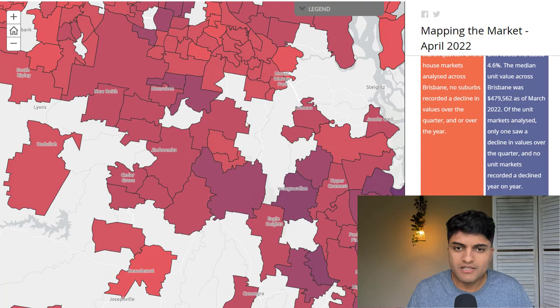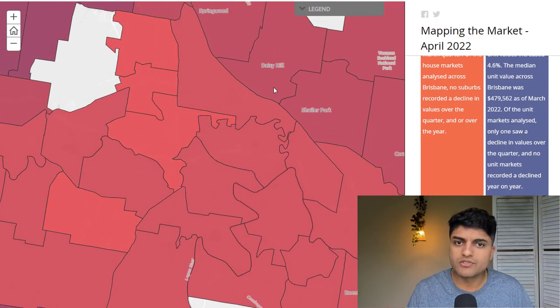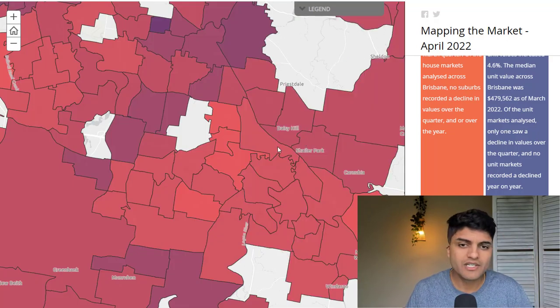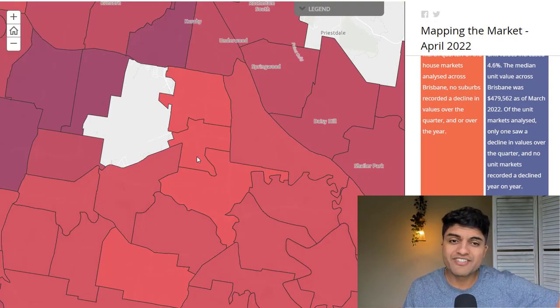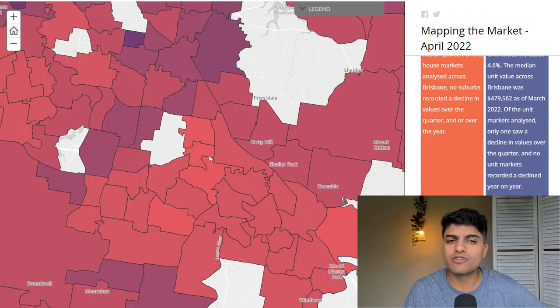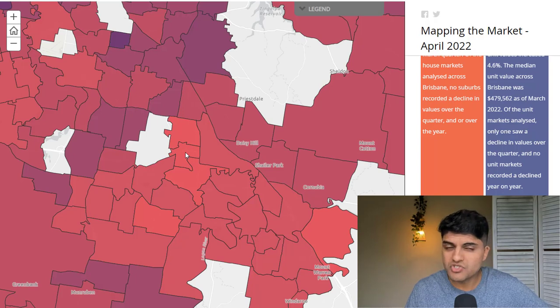Then you've got these other areas down south: Daisy Hill, Springwood, Underwood, Shaler Park — maybe the better areas in terms of socio-demographics in Logan. You've got Kingston, Logan Central, and Woodridge, which are still cheaper than surrounds. Would I put my money in those areas? No — for reasons like the high percentage of renters. Even the worst areas boom in a boom time, but over a 10-to-20-year period, we want solid, tenantable, low-maintenance properties, and much of Logan isn't that, even though it's boomed in the short term.